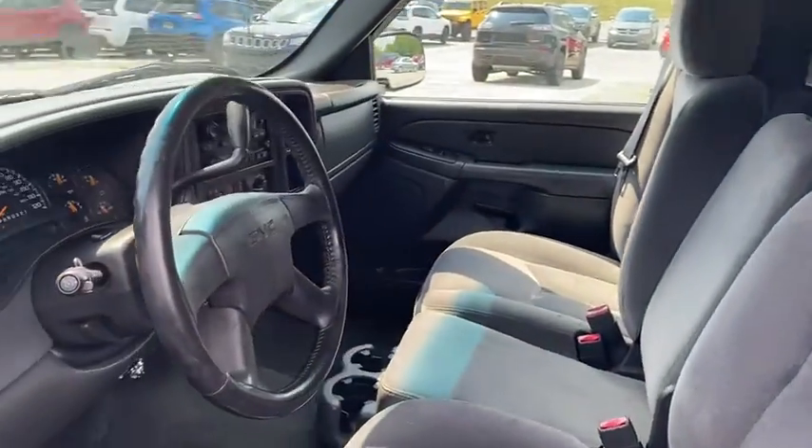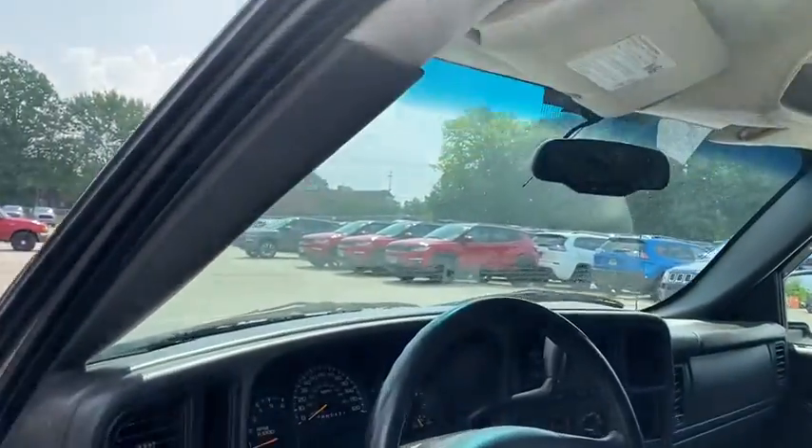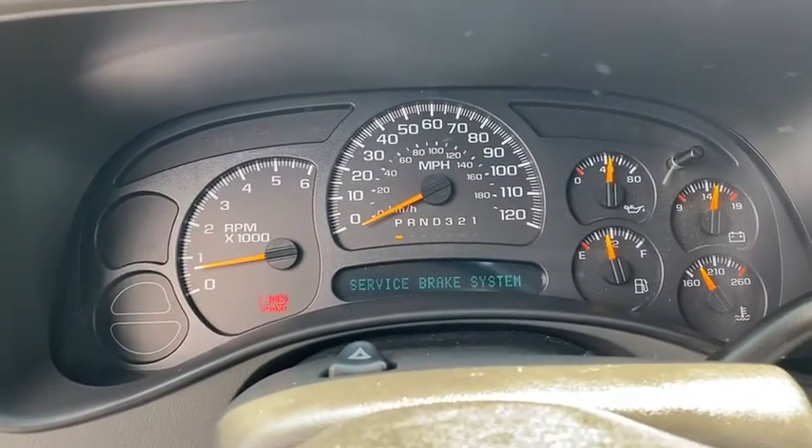Sierra 1500 now comes with an automatic transmission that combines high-max hauling capability with precise control. This vehicle has less than 140,000 miles.